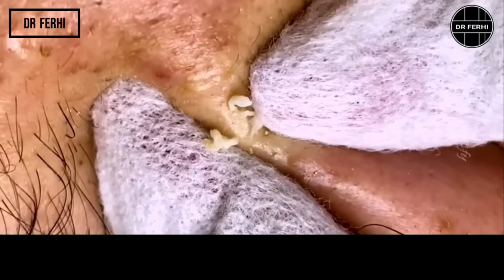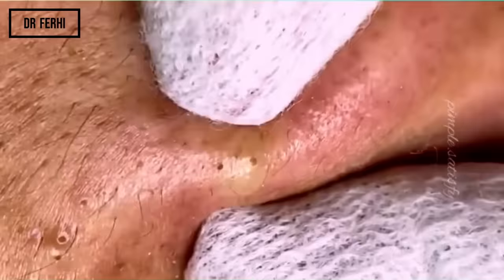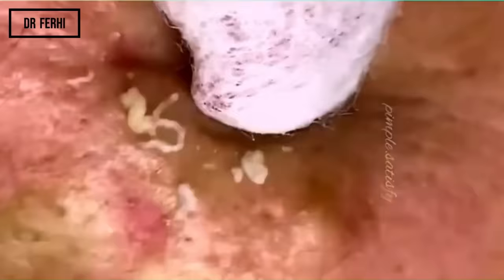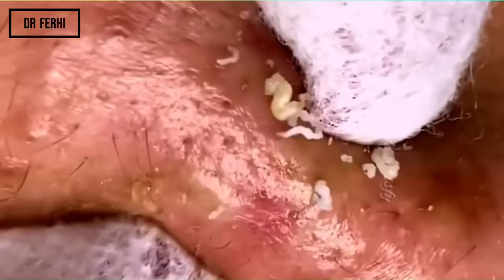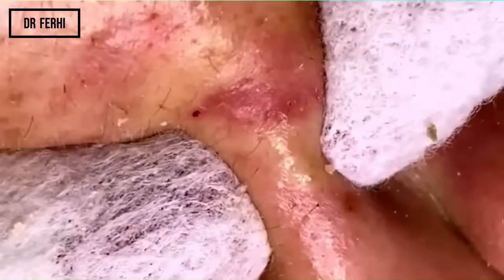This clip is from a compilation channel called Dr. Ferhi. You will also notice a tag with the name Pimple Satisfy. I suspect this belongs to Datora Acne, but I am not sure — it really looks like her style. I can only credit a clip to where I find it unless I know 100% where it came from. That is one of the reasons I don't like compilation channels that don't credit the original owners. I love this style of using fingers wrapped in gauze, like Datora Acne and Josefa Reyna.